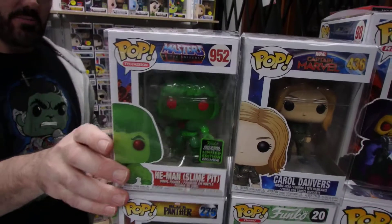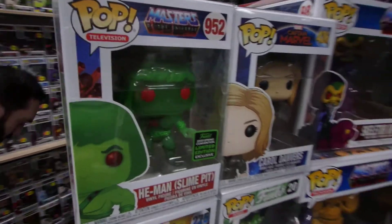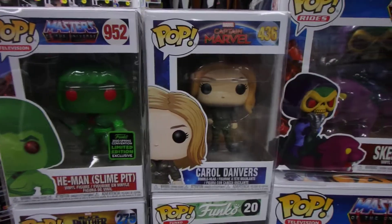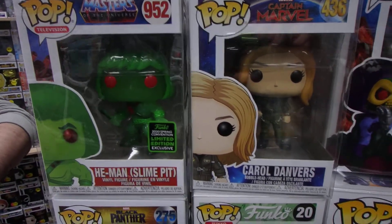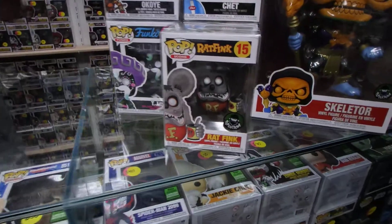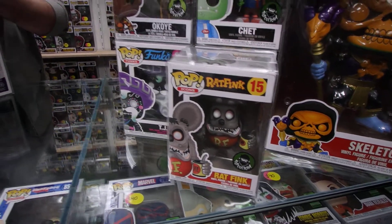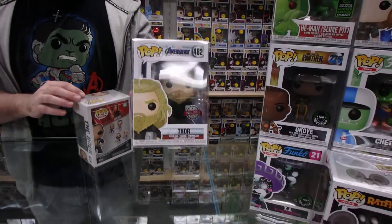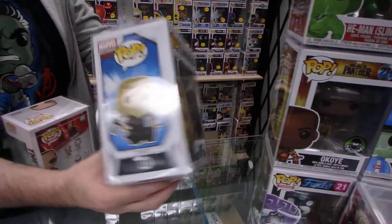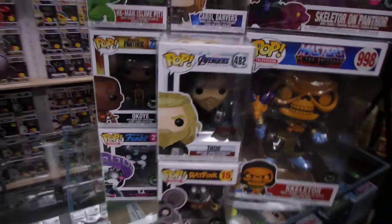Then we've got the Slime Pit He-Man. Did he sell well? They sold pretty good. I think they're only Pop Culture Exclusives, but I'm not sure on that one. Rat Fink is not a great selling line — we struggled with the other ones, the Chromes. This Thor was one of a couple for the Endgame line. This one was the better selling — he's got the Stormbreaker and the Mjolnir. He's about $40–$50 online.